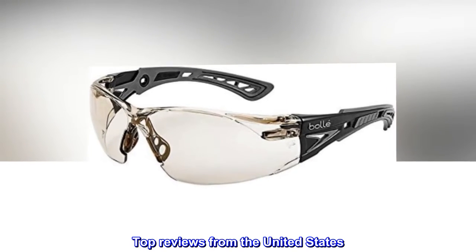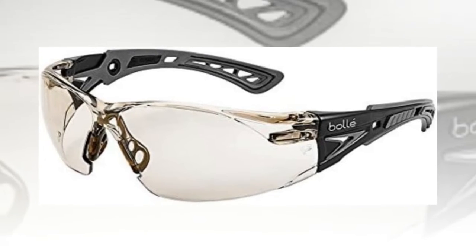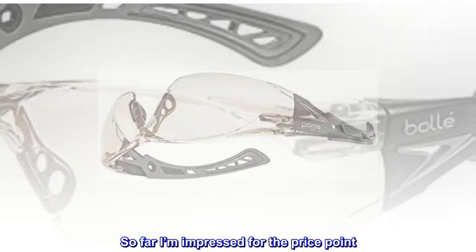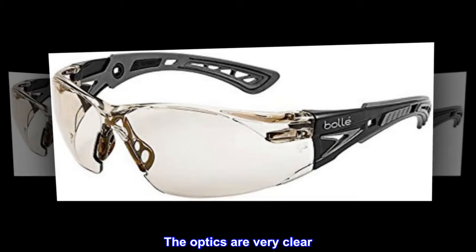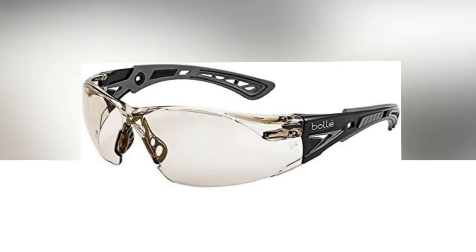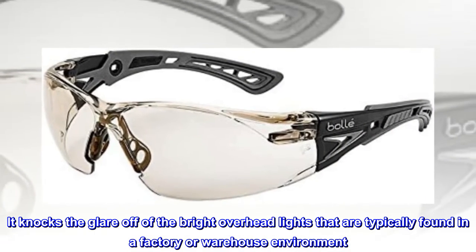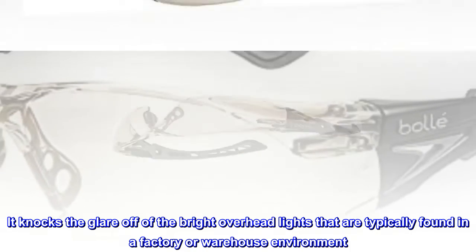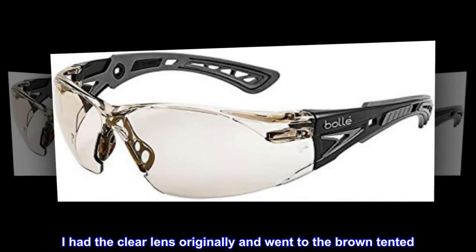Top reviews from the United States. Very clear optics. So far I'm impressed for the price point. The optics are very clear. The tinting is subtle yet effective — it knocks the glare off of the bright overhead lights that are typically found in a factory or warehouse environment. I had the clear lens originally and went to the brown-tinted. Both have been great.